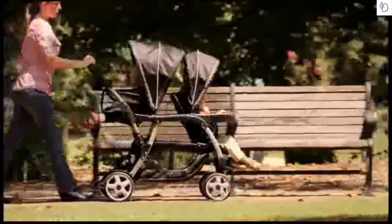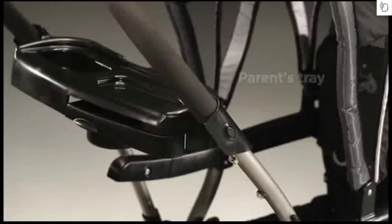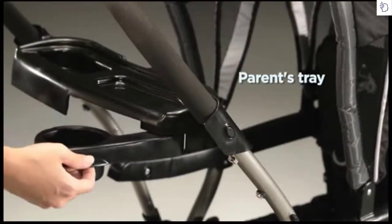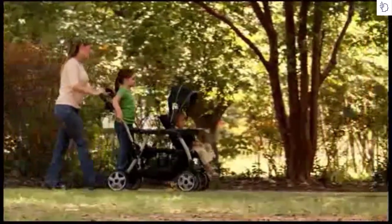Stroll with ease with your two little ones, with a one-hand fold and a parents' tray with pivoting cup holder. The ready-to-grow stand-and-ride stroller — the most versatile stroller.